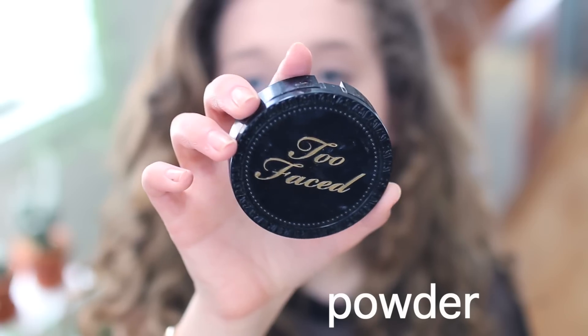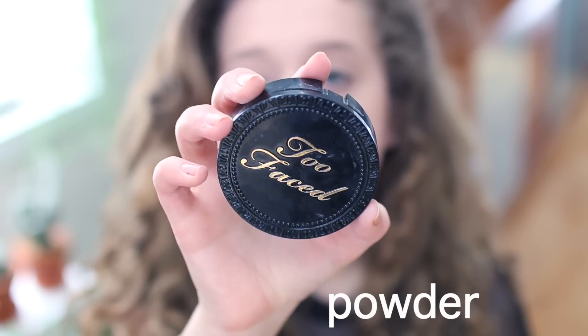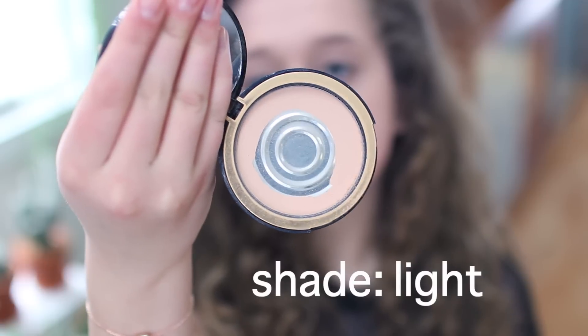So now that that's done, I'm going to be taking my Too Faced powder and just setting all of that. It's in the shade Light.